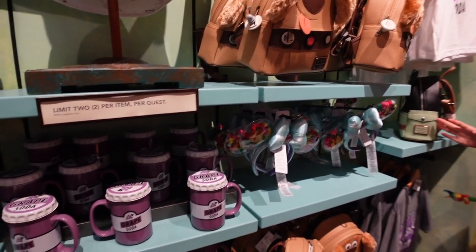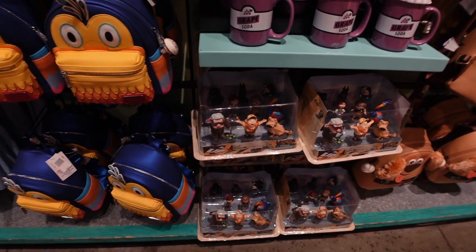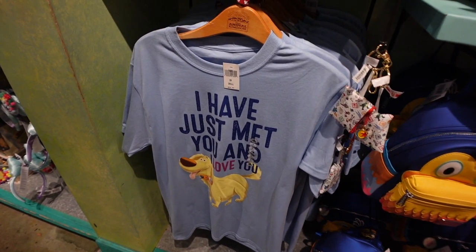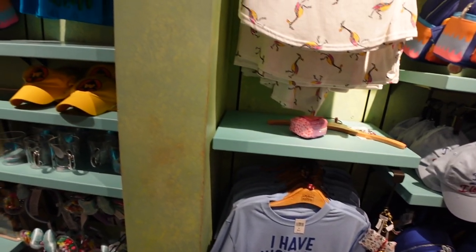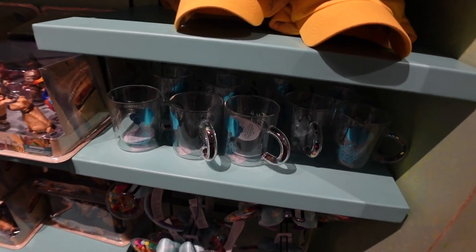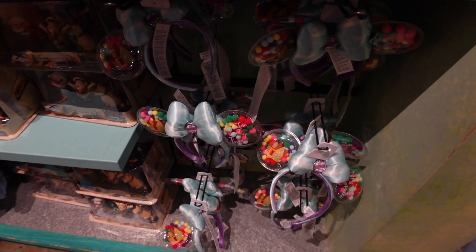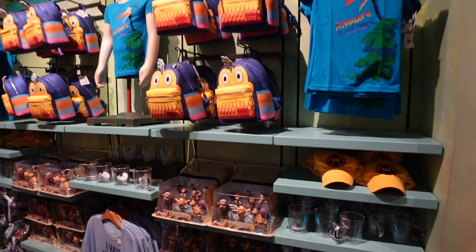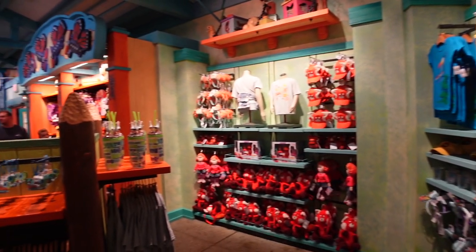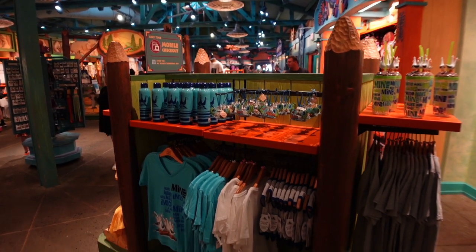It's a nice one-stop shop if you're looking for all things Up related — even the grape soda mug. They've got some deluxe figurine sets, and we've got this shirt for $24.99: 'I have just met you and I love you' — super cute. Get your Wilderness Explorer hat, Adventure is Out There mugs, and the new Up ears. So lots of great Up merchandise. As we move through the store you'll see more exclusive and safari items, and there are even some Pandora items in this shop.